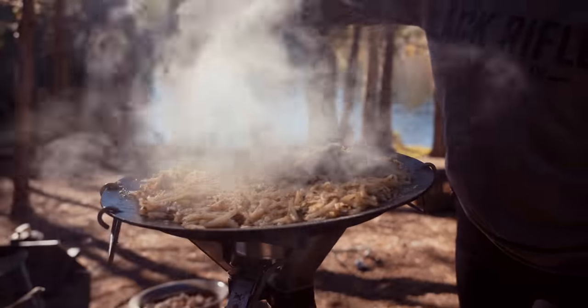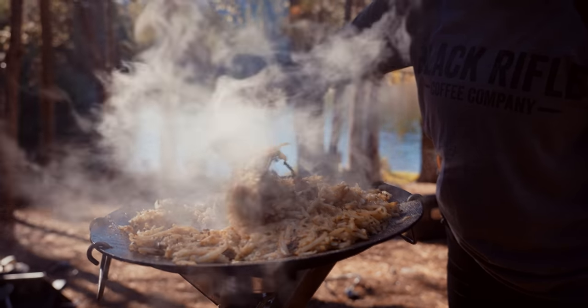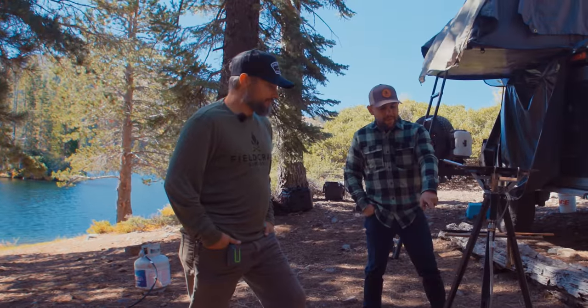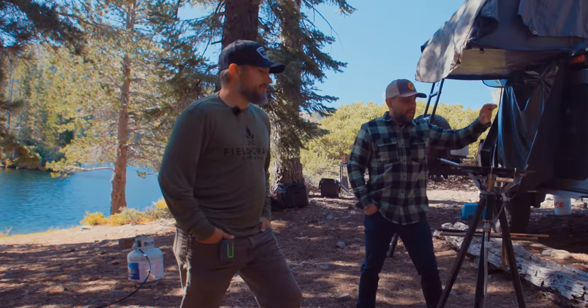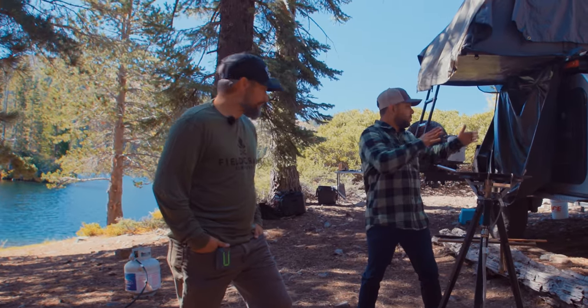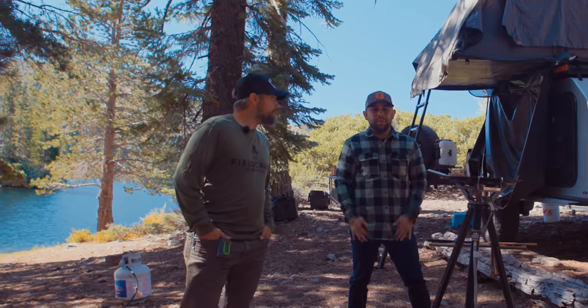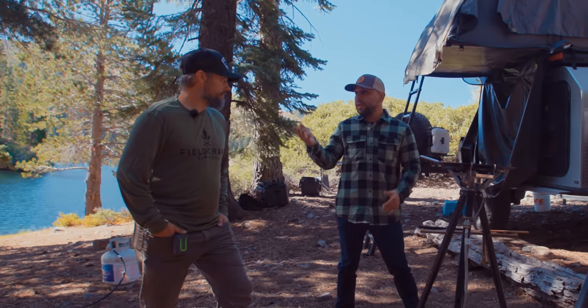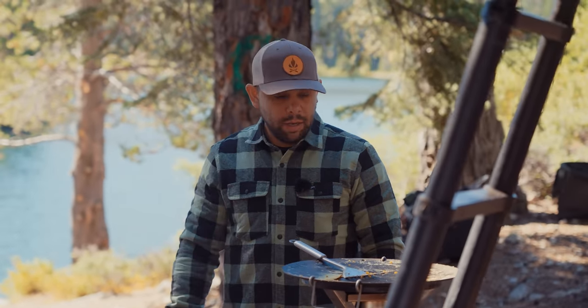We sometimes roll with a big group, so we need contingency options. I typically have this hard mounted to the side of my truck and we just cook off the side of the truck. Make sure you're also considering current regulations — there has been some pretty high fire risk, so we're not allowed to make fire, which is why we're running all propane. That's allowed with the permit here.